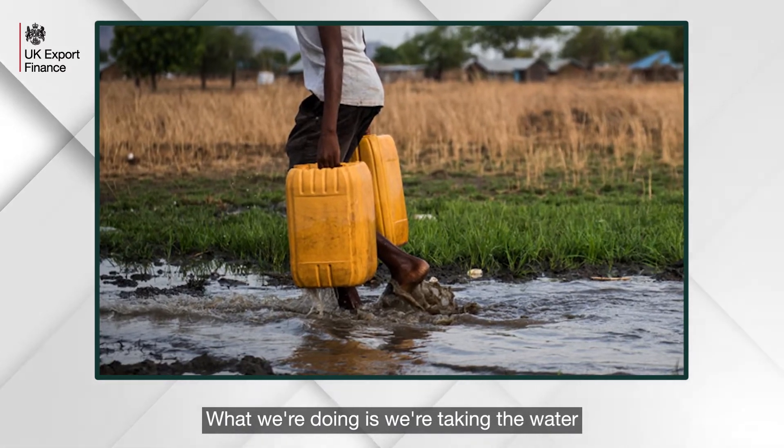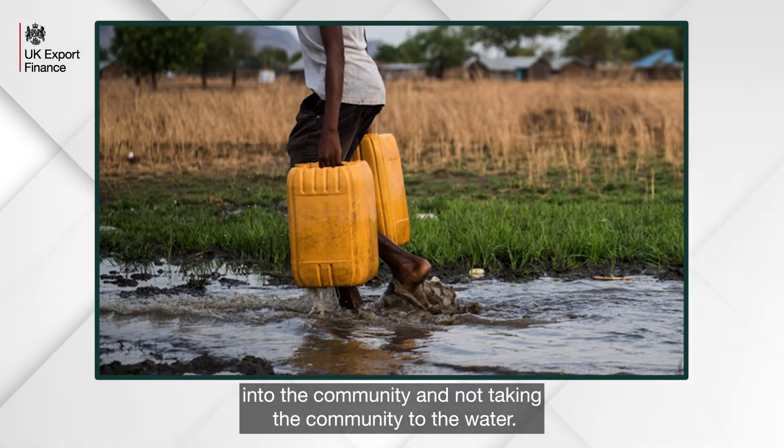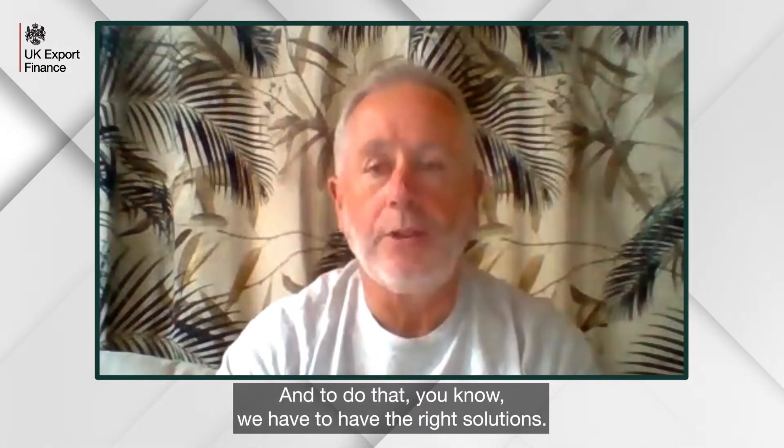What we're doing is really taking the water into the community and not taking the community to the water, and to do that we have to have the right solutions — and every solution is slightly different.